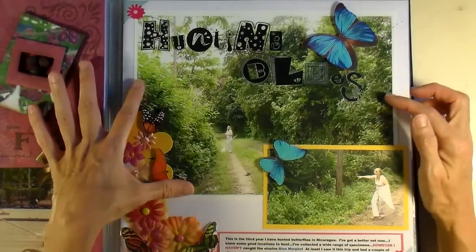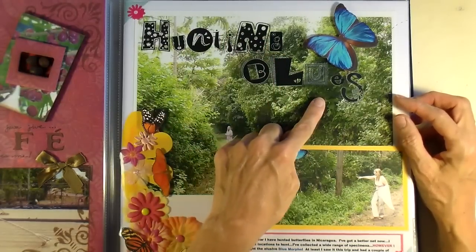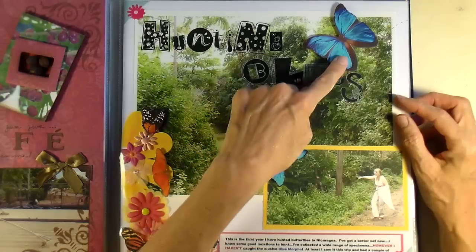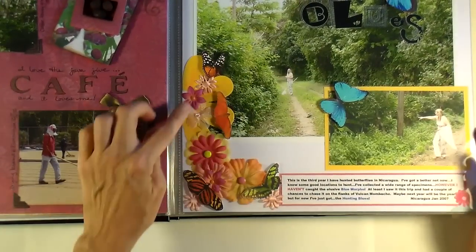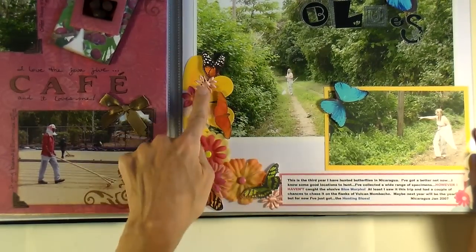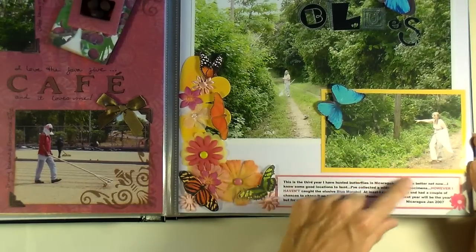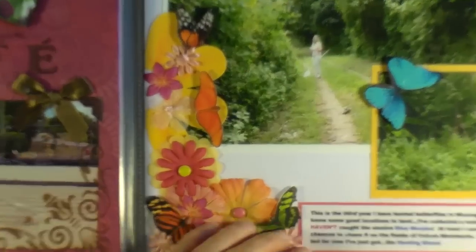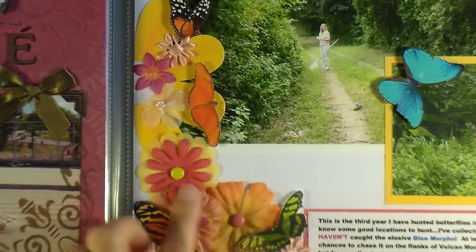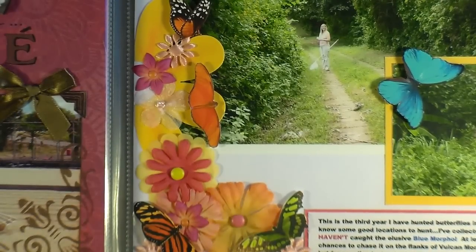This one is another large photograph. I put some — I think these were rub-ons — yeah, they're like a rub-on title. Then I fussy cut out a butterfly and put it up on some foam squares. I put a bunch of these butterflies up on foam squares and put a bunch of silk flowers on here. I matted a picture of me running around in the jungle catching butterflies, which is what I would do every Christmas. You can see the different silk flowers with brads in the center. Not many people use silk flowers that much anymore, but I really love the colors and how it looks.